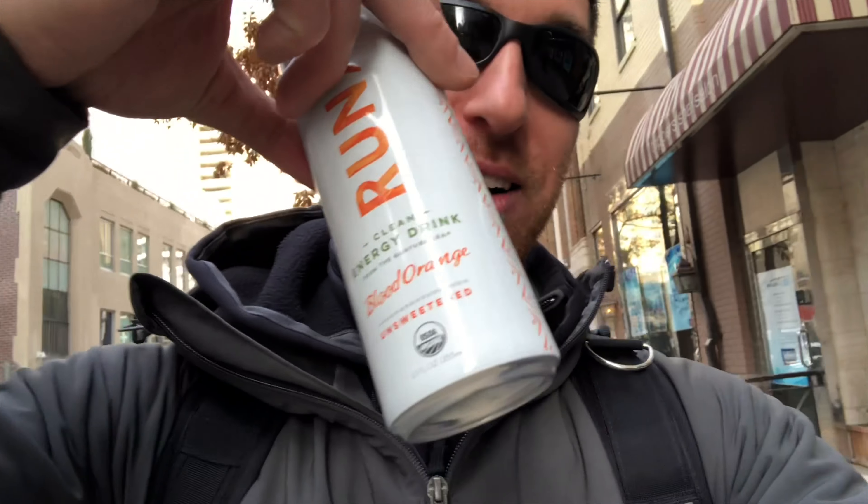We're just gonna walk around the city and try to get some cool shots. As you can see I got my Runa, so I got a little energy on the way — this is some of my favorite stuff, guys. If you haven't tried it yet, go check it out. I'm using the front-facing camera right now and shooting the entire video 4K 60. So far it's pretty good — quick and easy, pull out of my pocket and you're good to go. Let's see how far we can push it.